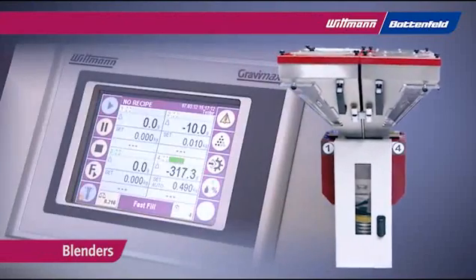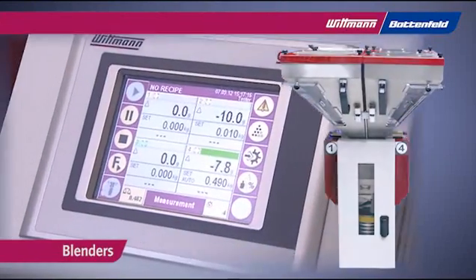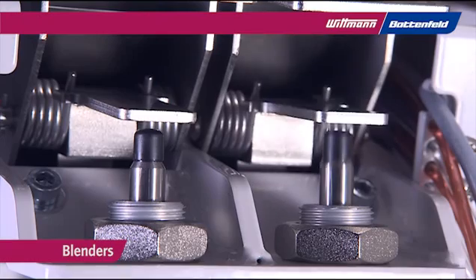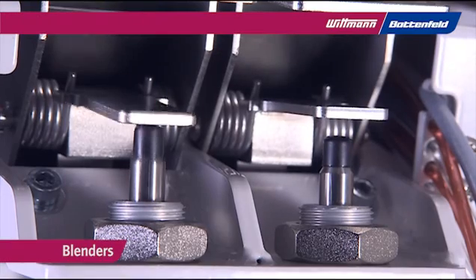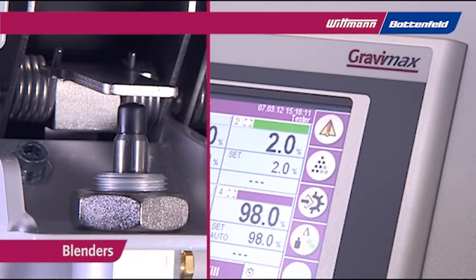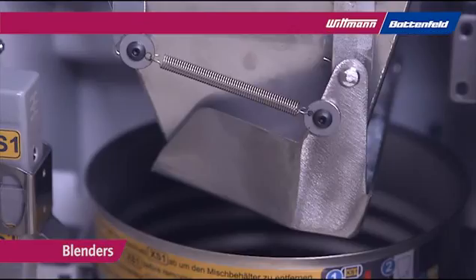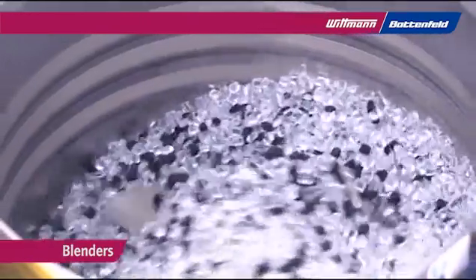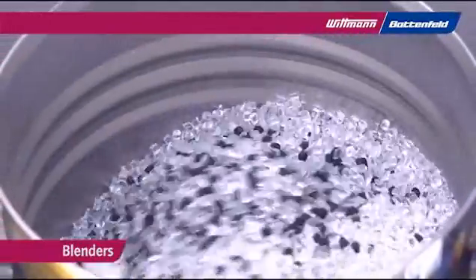Wittmann gravimetric blenders provide real-time live-scale precision blending. The unique metering method by Long Life Metering Valves achieves the most precise dispensing for batch-to-batch consistency and accuracy, avoiding the overuse of high-cost resins. The mixing chamber is ball-shaped for equal and perfect blending quality.